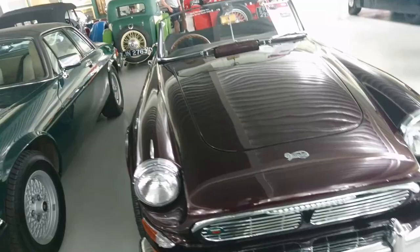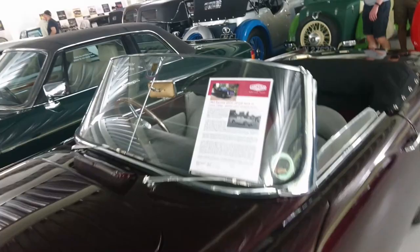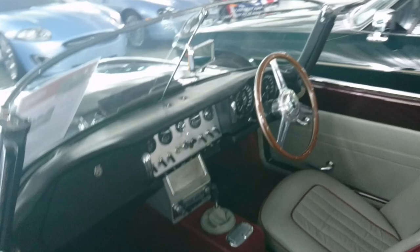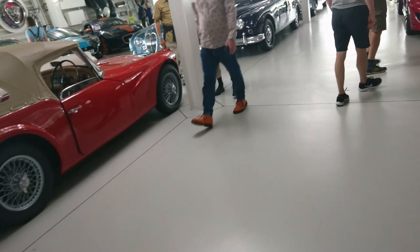What is this? 1963 Daimler SP252 - so it's a variation of the Daimler Dart, but not really, because this was supposed to replace it. But it never happened. It's also got a 1967-68 plate. Weird.